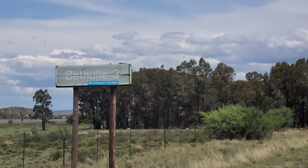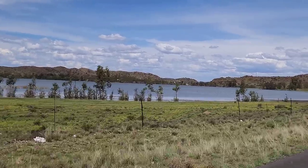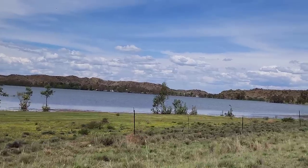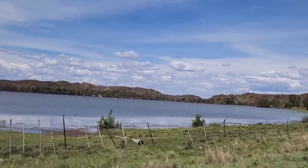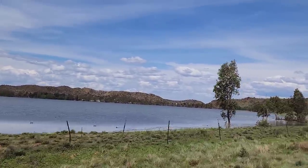Bethulie 3. I can remember I came here many years ago and we came to the Bethulie Dam — I'm sure this is the Bethulie Dam. When we came here there was a heavy drought and it was completely empty. It looks completely full now.